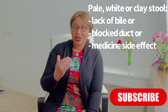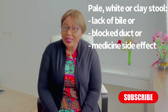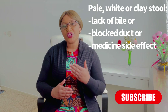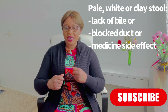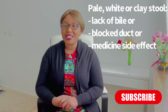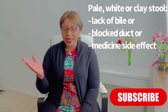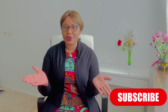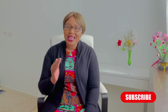Another kind of poo can be pale, white, or clay-colored. If your poo is a pale shade, it may mean that you are lacking bile — a digestive fluid that comes from your liver and gallbladder. If you are producing white stool, it probably means that your bile duct is blocked. Pale poop can also be a side effect of certain medications. Either way, if it continues, please go to the hospital.